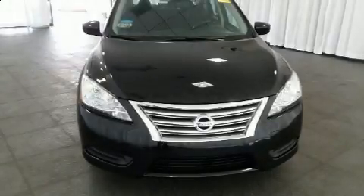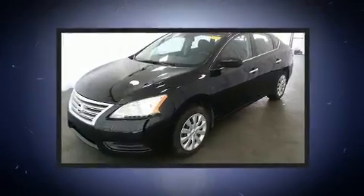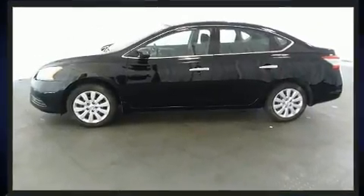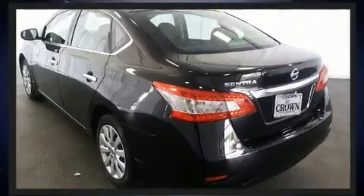Sensibility and practicality define the 2015 Nissan Sentra. This four-door, five-passenger sedan has not yet reached the 50,000-mile mark. Smooth gear shifts are achieved thanks to the efficient four-cylinder engine, providing a spirited yet composed ride and drive.